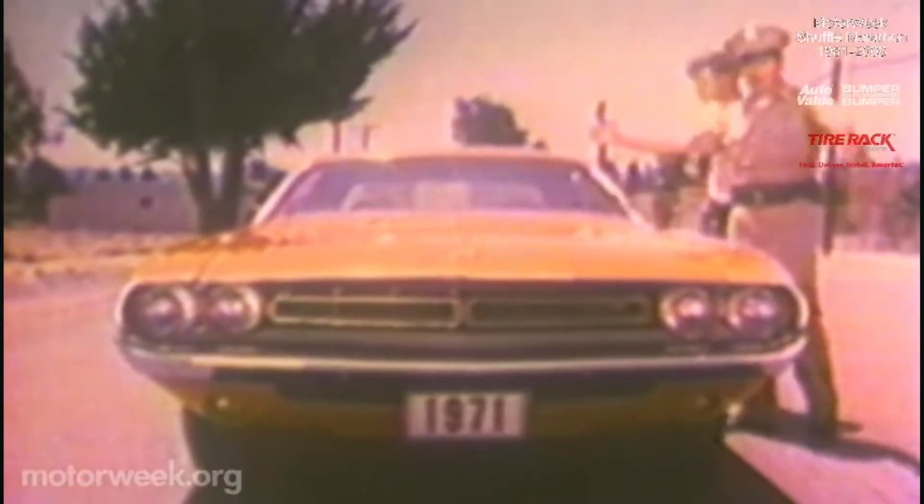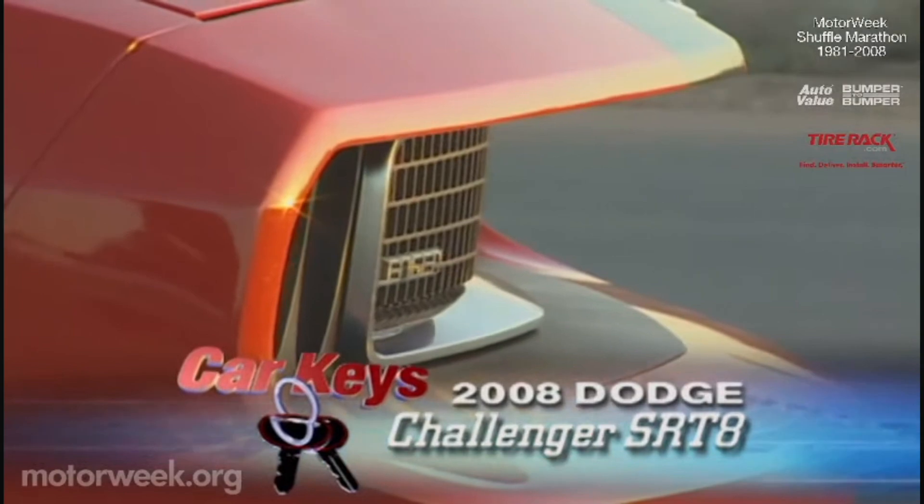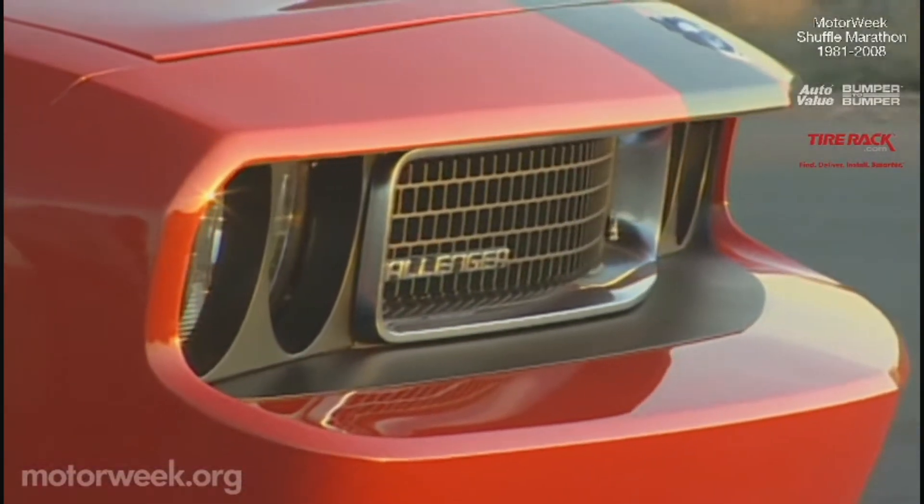In the early 1970s, the Dodge Challenger was the epitome of the American muscle car experience. Now for 2008, this motoring icon returns with a totally modern edge while still remaining true to its classic bloodline.